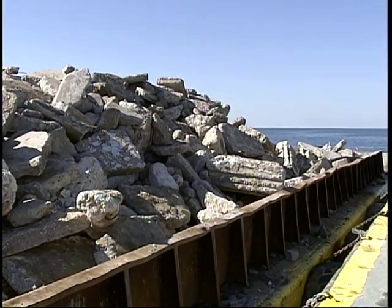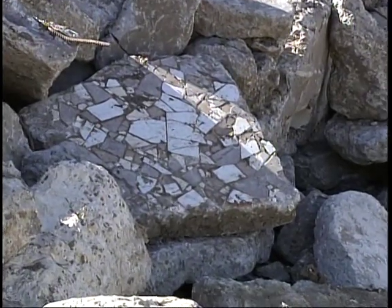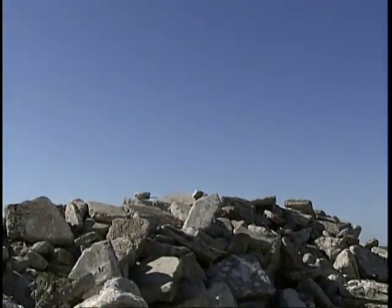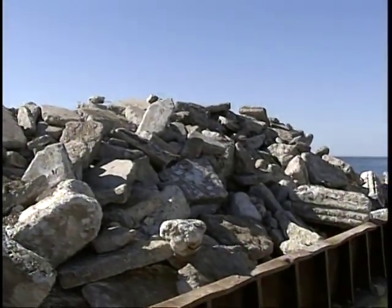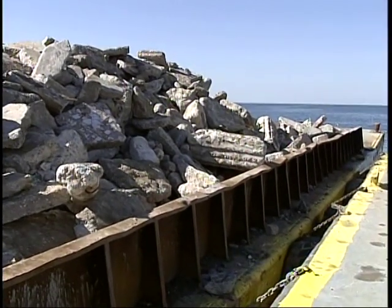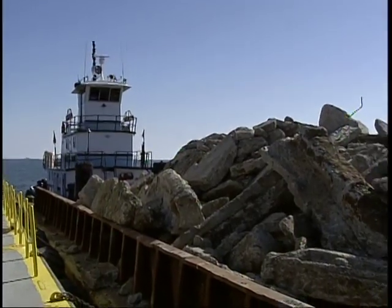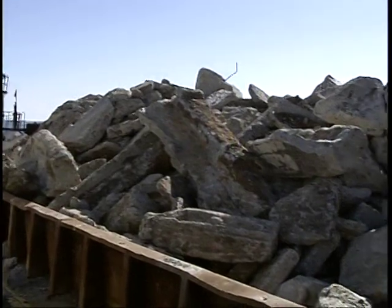Looking at the old Buras High School debris, this is absolutely the best and most fitting place for it — it's given back to the area as habitat. It's living on for the next generation to come out here and enjoy and catch fish. A different kind of school — we'll have schools of fish out here, and it'll be a great area for fishing.